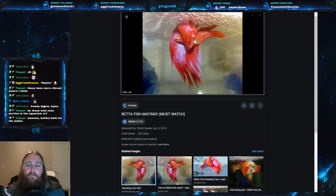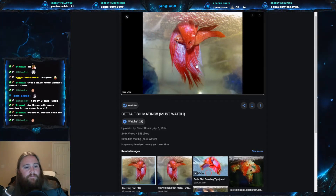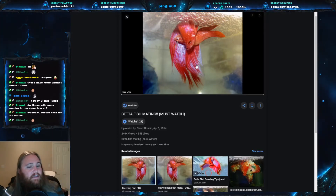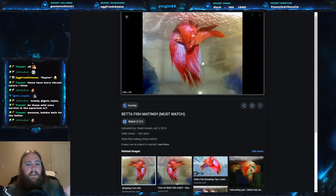After the bubble nest is made — the female helps a little bit — they actually go into a nuptial embrace. The male will twist his body around the female and flip her upside down, and the female starts releasing her eggs while the male fertilizes them. These particular betta eggs actually sink, so after they're done the male quickly goes and picks up all the sinking eggs in his mouth and places them up in the bubble nest. Some betta species do complete mouthbrooding, but Betta splendens is a bubble nest builder.